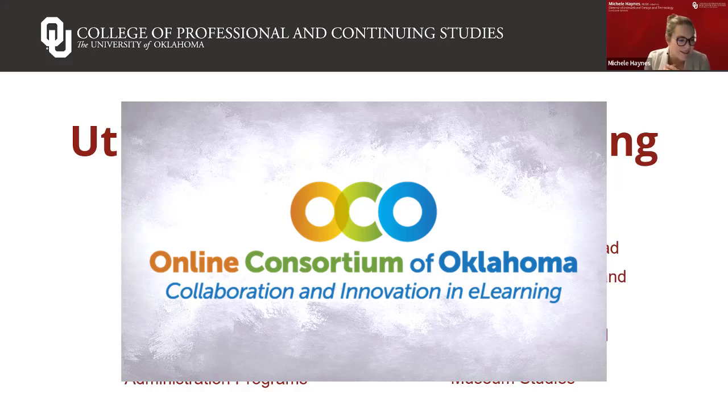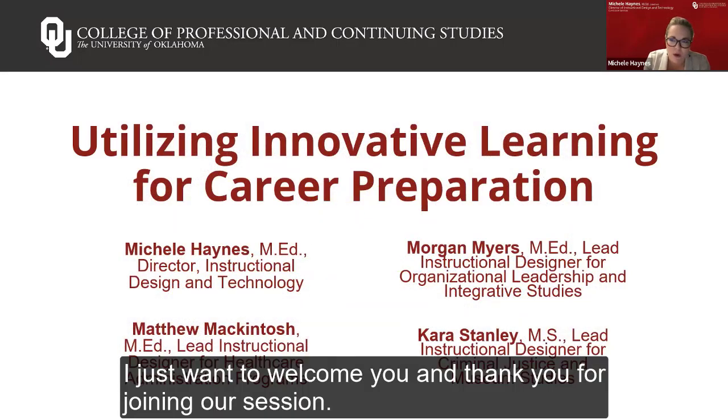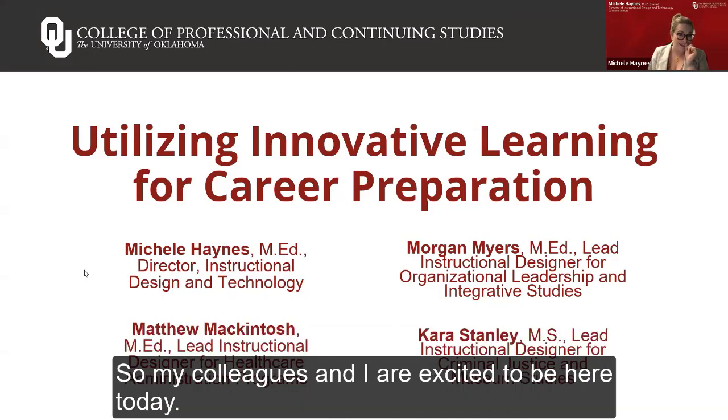It is one o'clock, so we will go ahead and get started. I just want to welcome you and thank you for joining our session on Utilizing Innovative Learning for Career Prep. My name is Michelle Haynes, and I work with the Instructional Design and Technology team at the University of Oklahoma in the College of Professional and Continuing Studies.